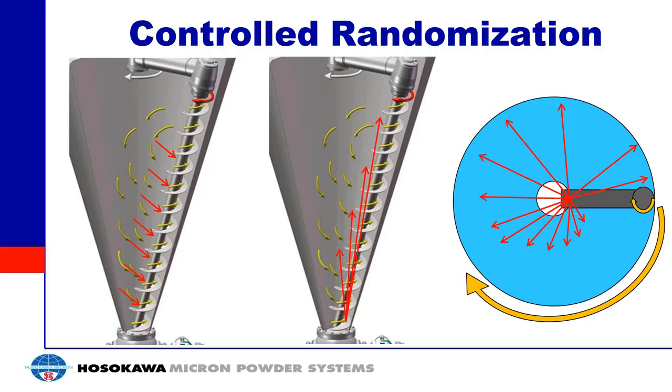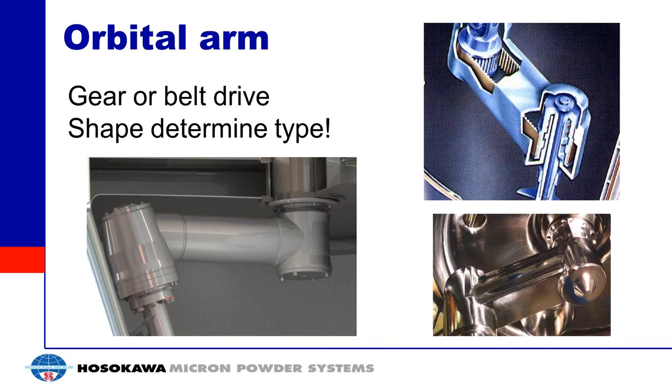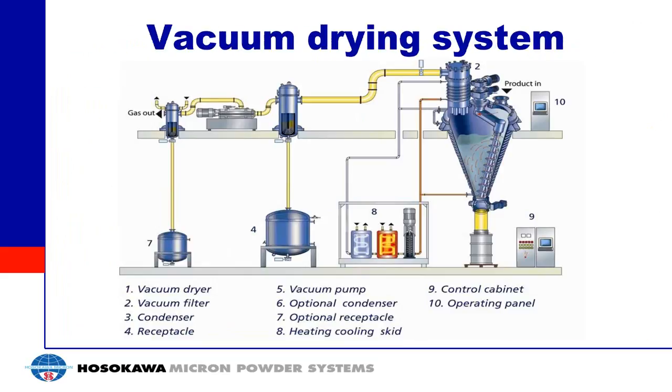A question about drying: can the mixer dry a slurry — material partially soluble in a liquid? Yes. You pump the liquid into the dryer and it dries off, leaving a powder. It makes no difference whether you are drying a slurry, a cake, or a wet powder — you add heat to the material and use that heat to evaporate off the liquid.